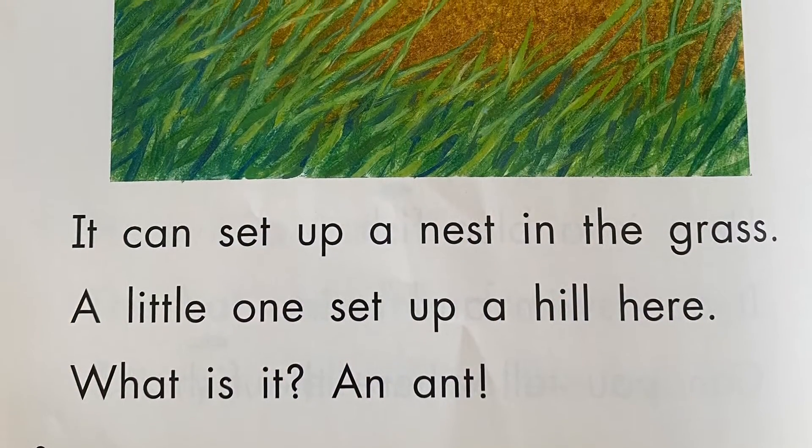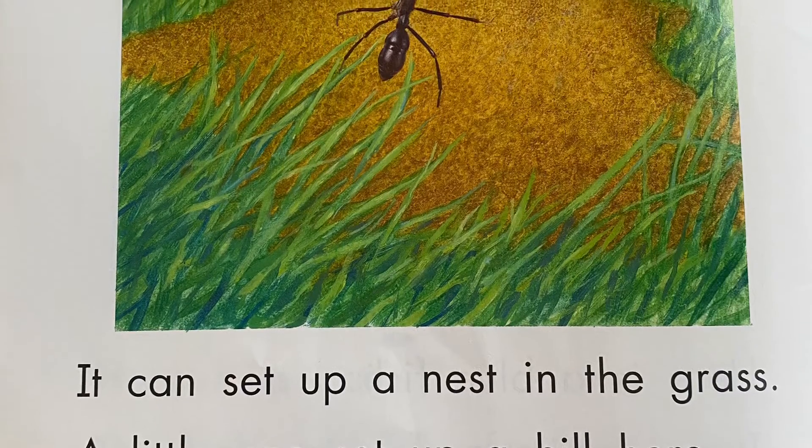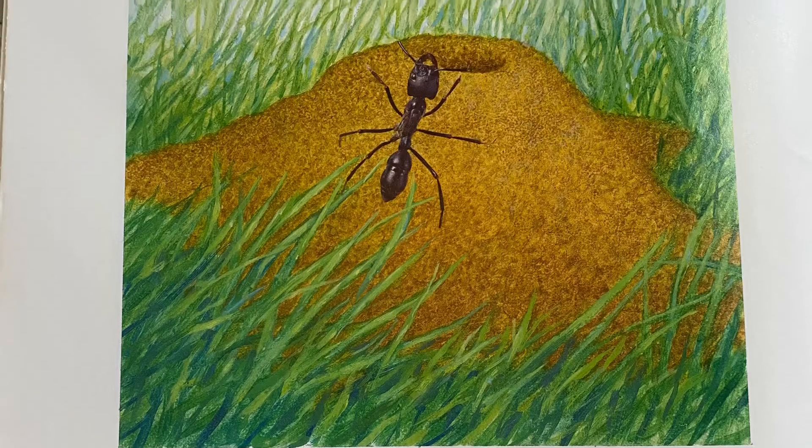It can set up a nest in the grass. A little one set up a hill here. What is it? An ant!